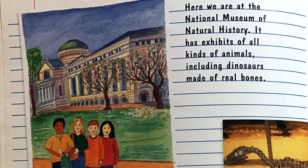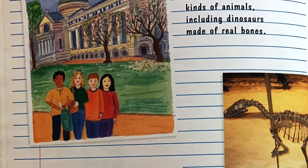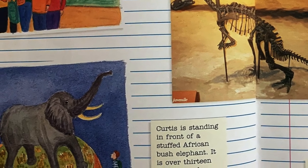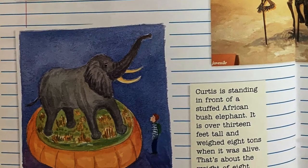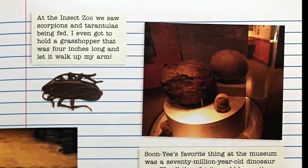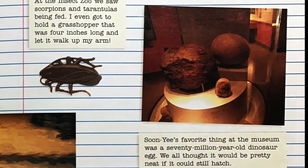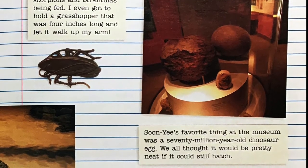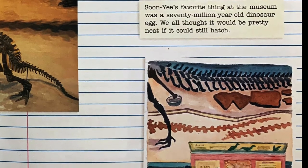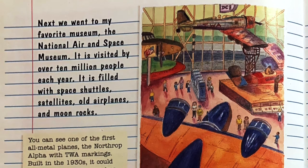Here we are at the National Museum of Natural History. It has exhibits of all kinds of animals, including dinosaurs made of real bones. Curtis is standing in front of a stuffed African bush elephant — it is over 13 feet tall and weighed eight tons when it was alive; that's about the weight of eight pickup trucks. At the insect zoo, we saw scorpions and tarantulas being fed. I even got to hold a grasshopper that was four inches long and let it walk up my arm. Sun Yi's favorite thing at the museum was a 70-million-year-old dinosaur egg. In the Discovery Room, we got to touch bones, shells, and fossils.